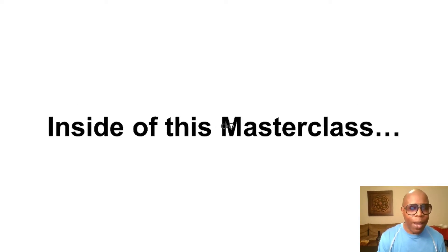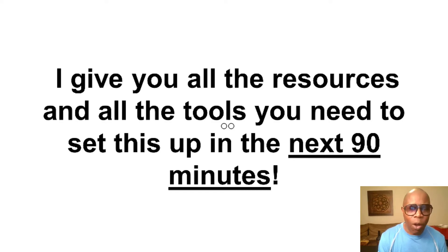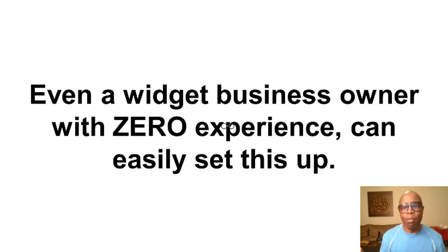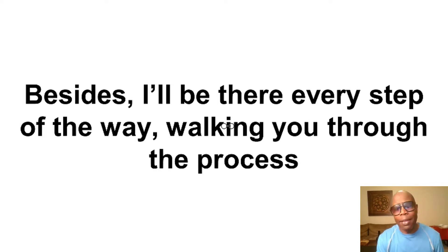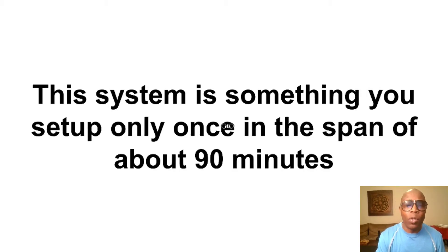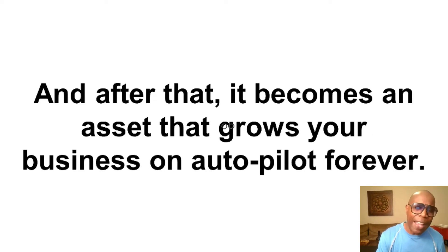Inside of this masterclass, I'll give you all the resources and all the tools you need to set this up in the next 90 minutes. I want you to know that anybody can do this — even a brand new business owner with zero experience can easily set this up. I'm going to be right here walking you through this process all the way through. In the next 90 minutes, you can have this set up and running. You set it up only once, and after that it becomes an asset that grows your business on complete autopilot forever.